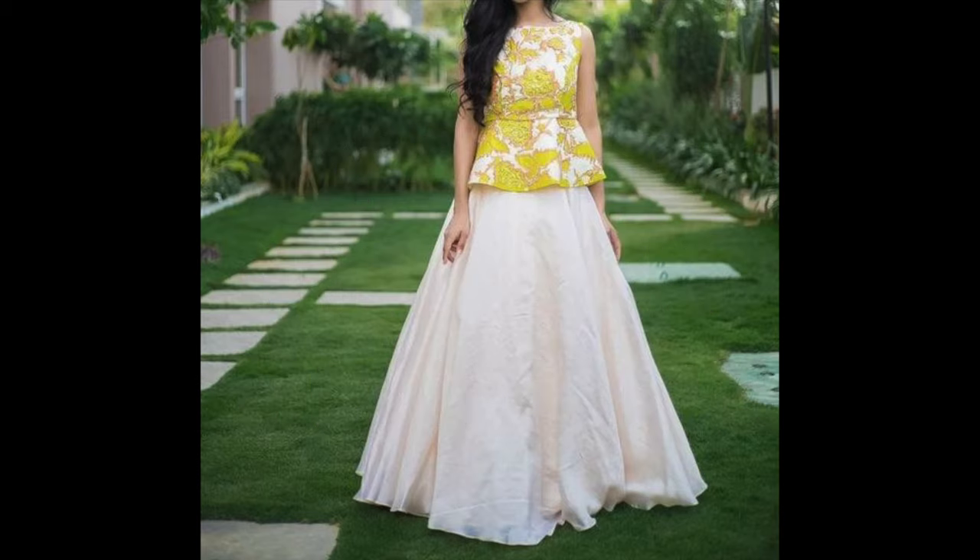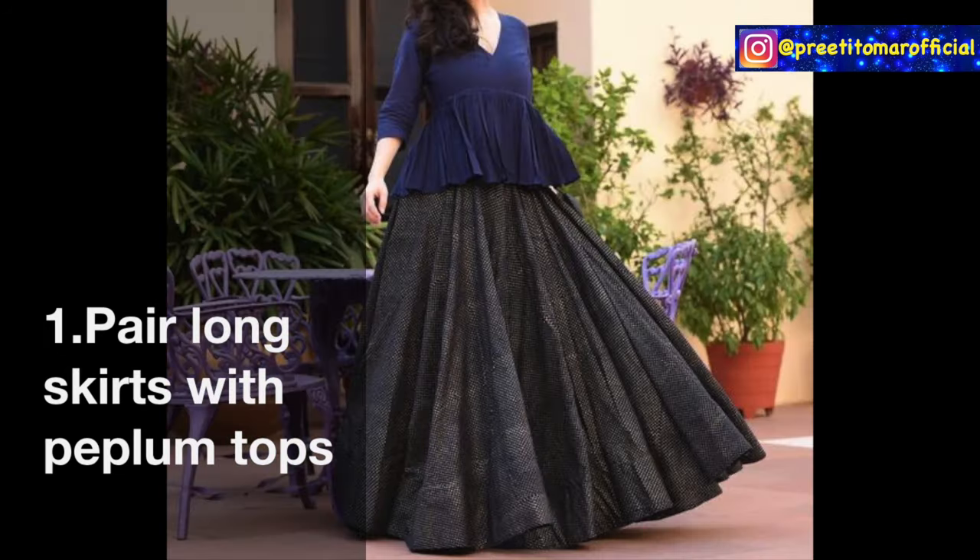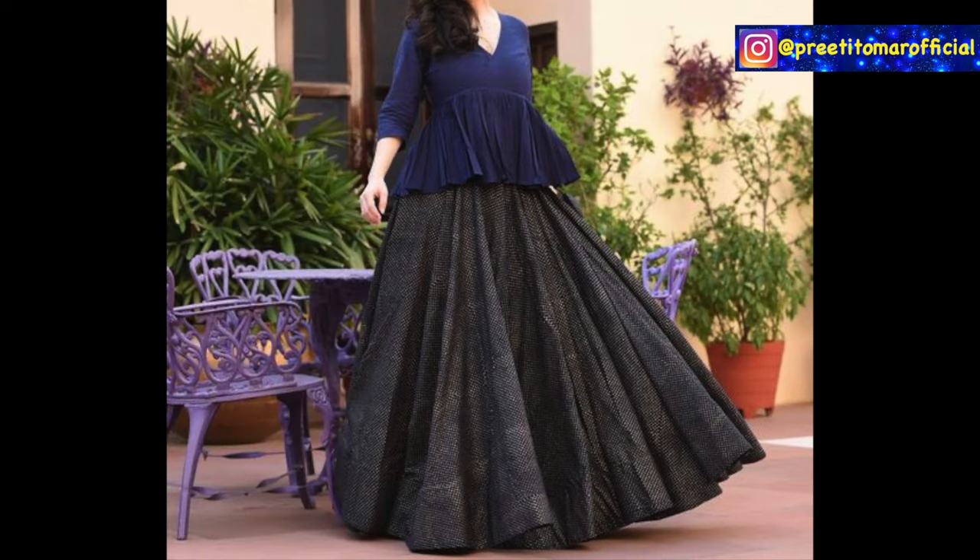Long skirts are very comfortable in the summer, and now there are festivals. You can try this look for light occasions as well. Here, I am sharing 9 types of tops to pair with your long skirts.